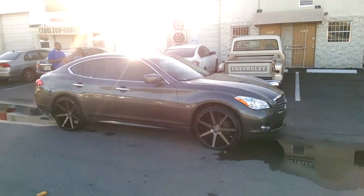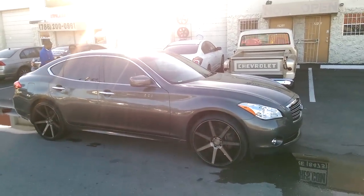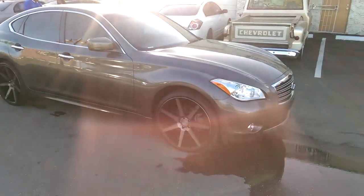This is your boy KB from Dubs and Tires TV, and right now we're looking at a 2011 M37X all-wheel drive.